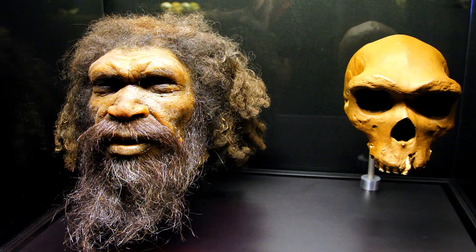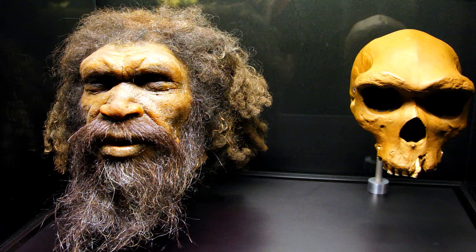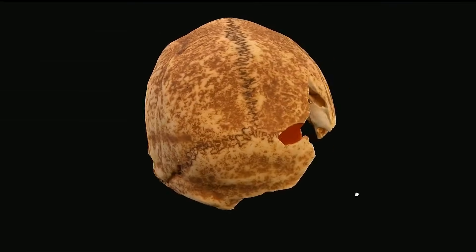If we measure size by what a body can do and what it can survive, then the humans who left us these bones and prints were as large as any of us could wish to be. Their stature fits inside our doorways, but their presence in the world, etched into stone and mud, still fills the room.